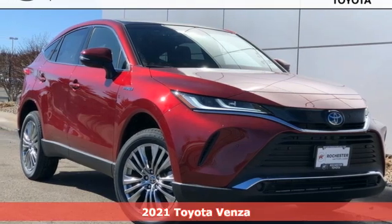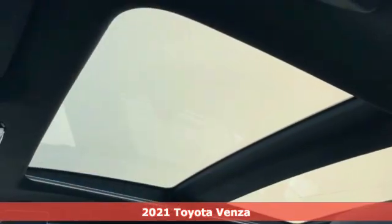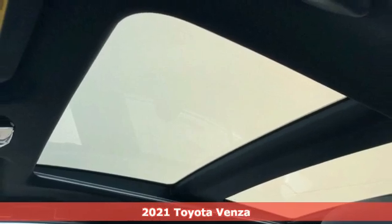It's a new 2021 Toyota Venza. Toyota: steered by ingenuity, driven by passion.